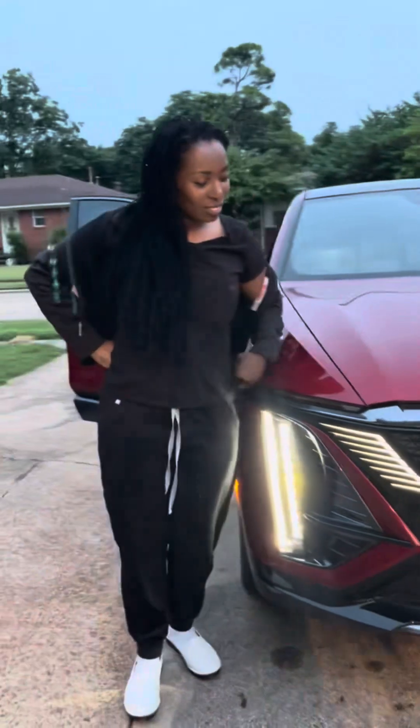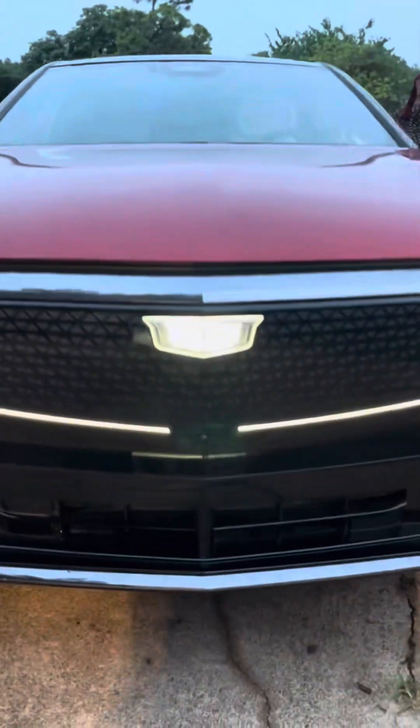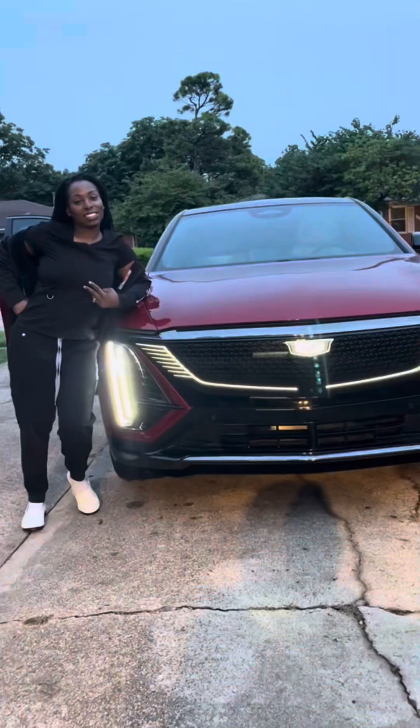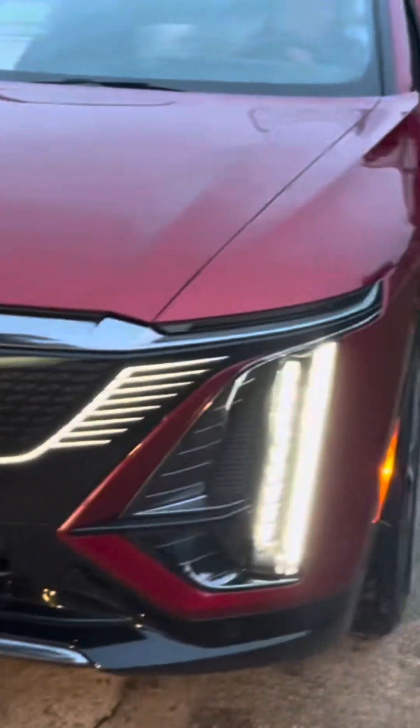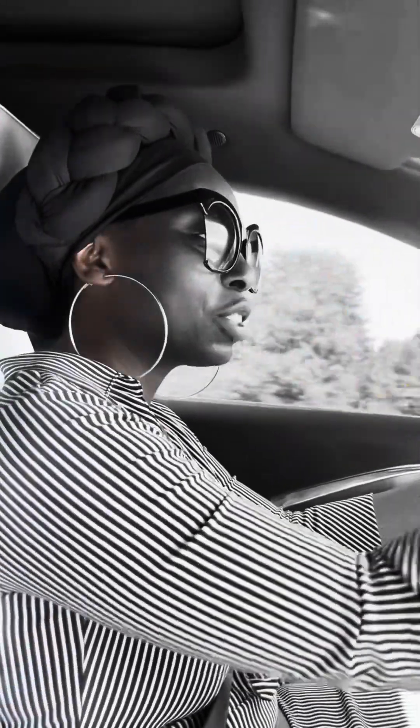Do you know who you are? Yes, I do. Got her a new 2024 Cadillac Lyriq — hey baby, what do you think? Can I drive it? Only 23 miles, right off the show floor. Thank you! I love it. I'm in my dream car.